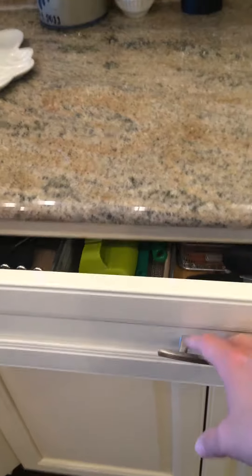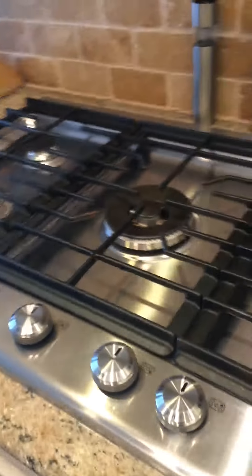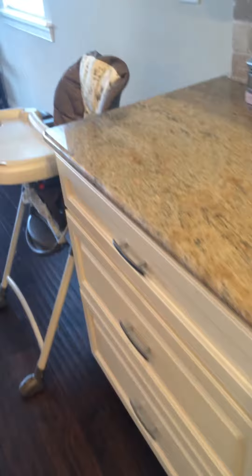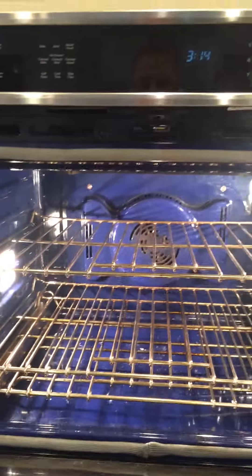The cabinets are soft-close, which is nice. There's a gas stove with five burners. The microwave is over here, and this home also has a double convection oven — two convection ovens, one on top of the other — which is a great feature.